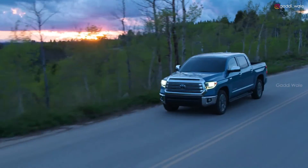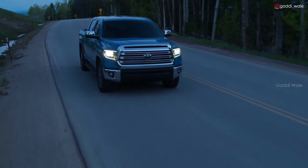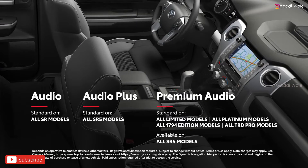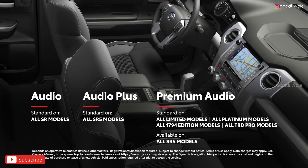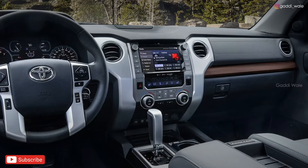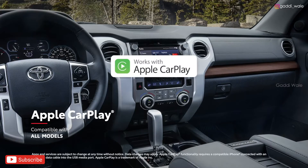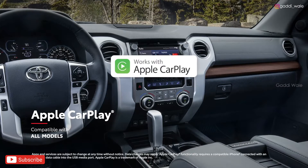Whether you're hitting the river or heading to the job site, Tundra's got the latest tech to help you enjoy the ride. The available 8-inch touchscreen gives you access to all of Tundra's functions, including available Dynamic Navigation and Destination Assist trials to help find the way around backcountry roads. This latest range of audio multimedia systems also includes Apple CarPlay compatibility, which connects drivers to Apple Music, Maps, Messages, and other favorite apps from your iPhone.